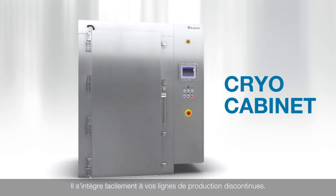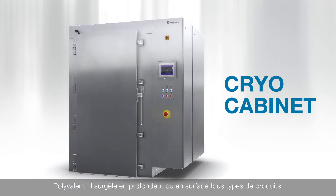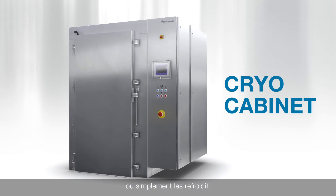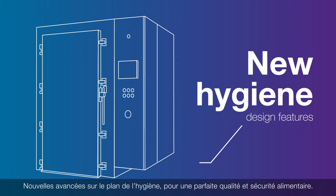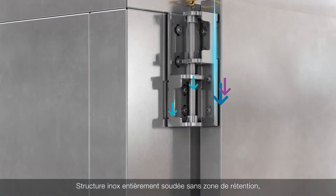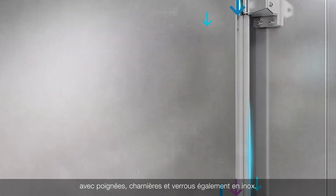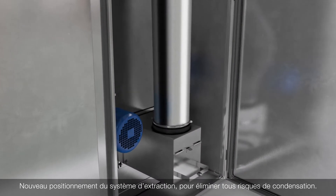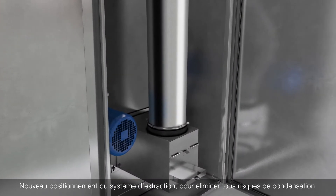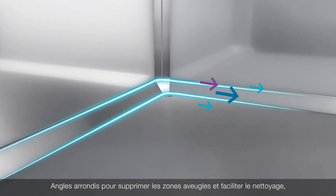Easily integrated into any batch process, versatile enough to freeze, crust freeze, or chill any type of food product. New hygiene design features to eliminate food safety hazards: stainless steel fully welded construction with stainless steel handles, locks, and hinges. New exhaust location to eliminate condensation drip onto the food, and curved corners to eliminate dead zones and for improved drainage.